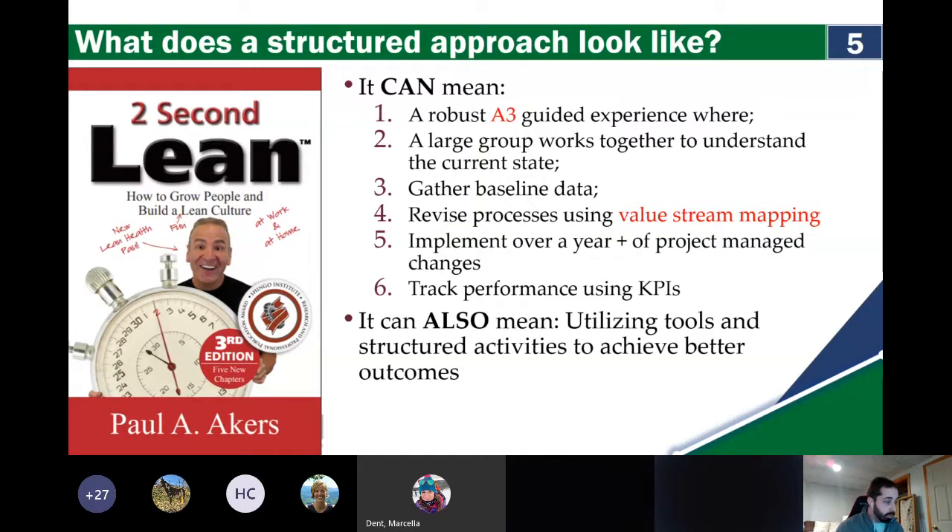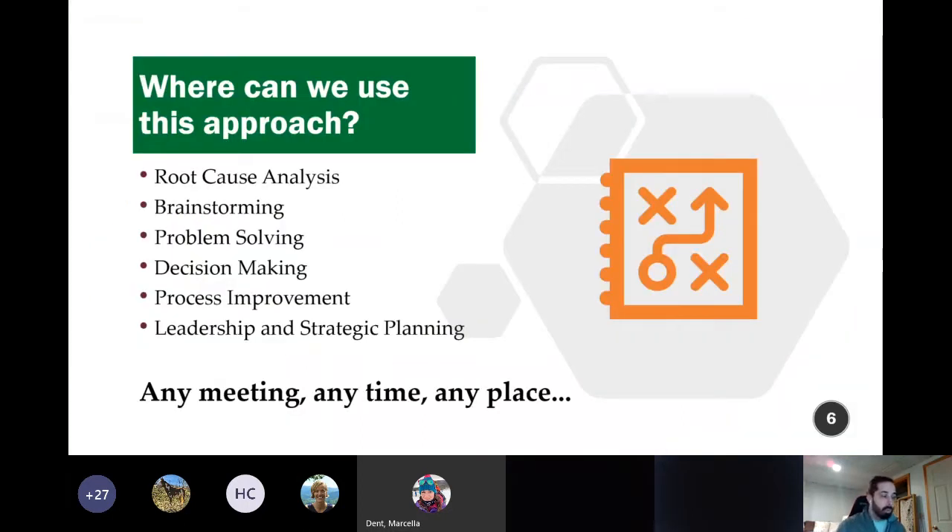We talked about the improvement kata and coaching kata a little bit in last week's training, and we'll be coming back to that later in this presentation. Where can we use this structured approach? We can use it in any area where we're exploring continuous improvement — that can mean when we're looking into root cause, brainstorming, problem-solving, decision-making, process improvement, leadership management, and strategic planning. These are often discussed in terms of the tools we use to address each element.